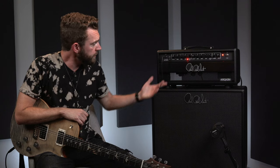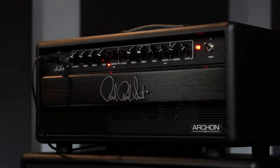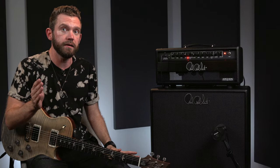I start with everything at noon. I just feel like that's a good starting point. Really where I have this one set is about where I have my live one set, and I feel like that's a telltale sign of a good amp. If you can leave everything straight up the middle and you don't feel like you need to move things around a lot, I feel like you've nailed something with an amp.